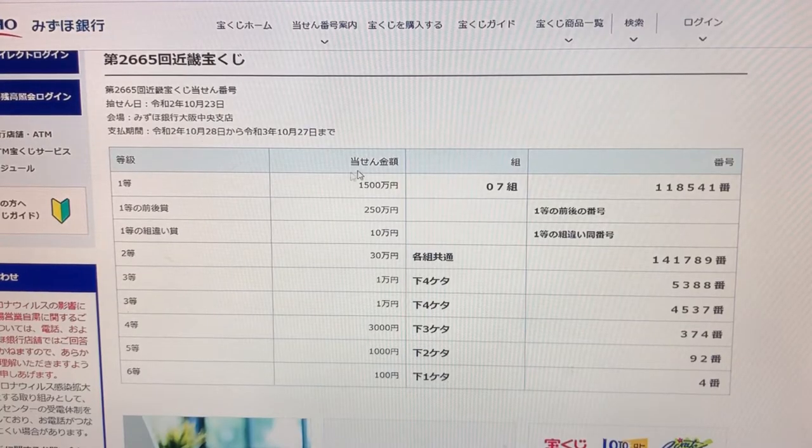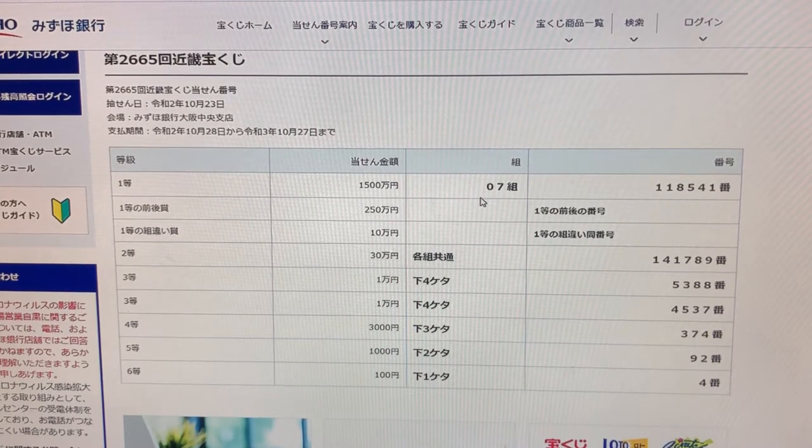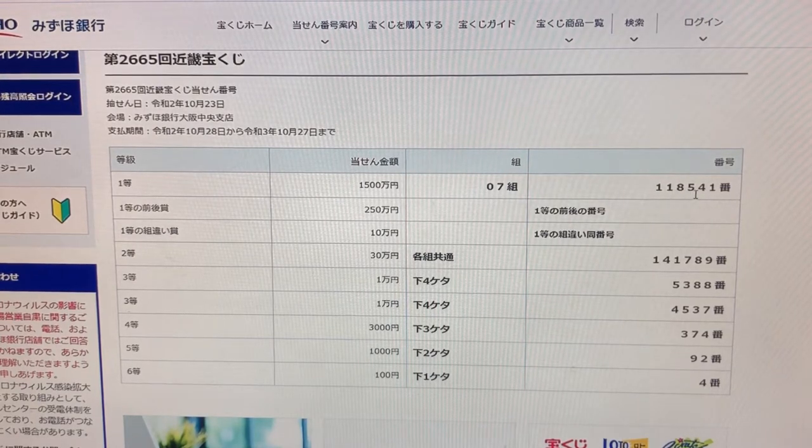To get Ito, that is Sen Goheko-man-en, you need to have Kumi grouping number 07 and actual numbers 118541.